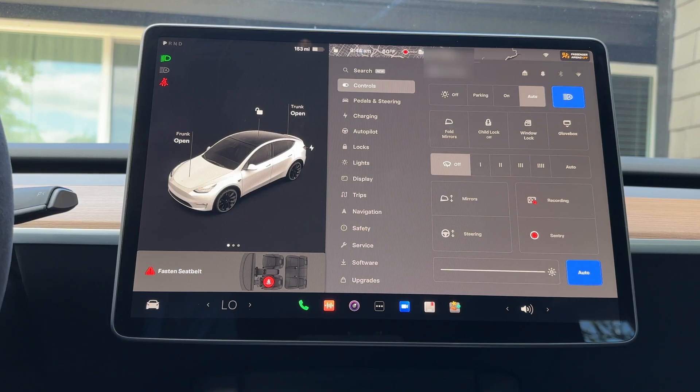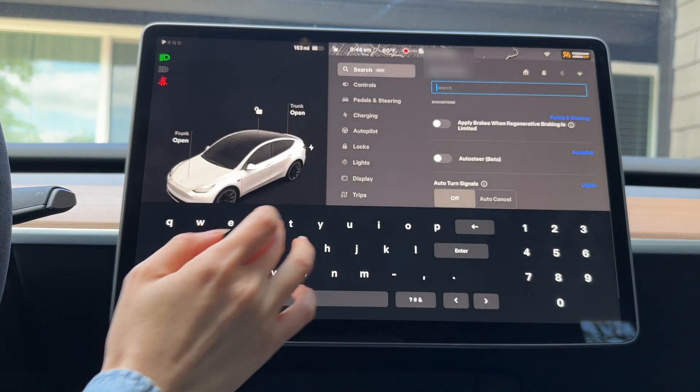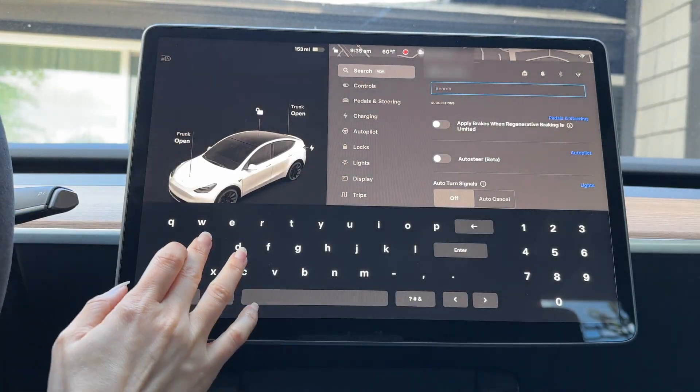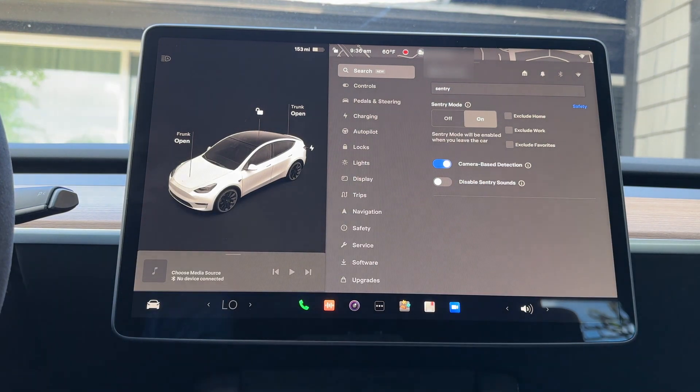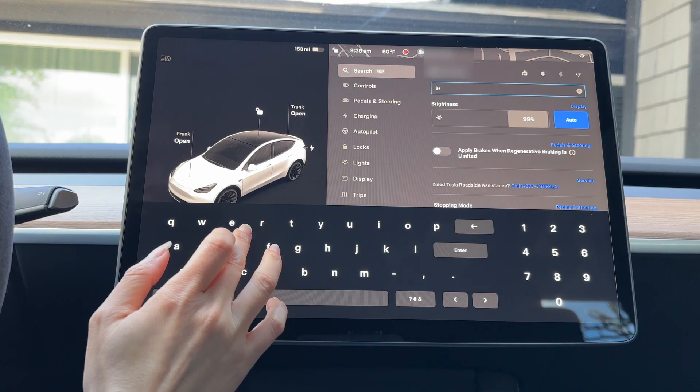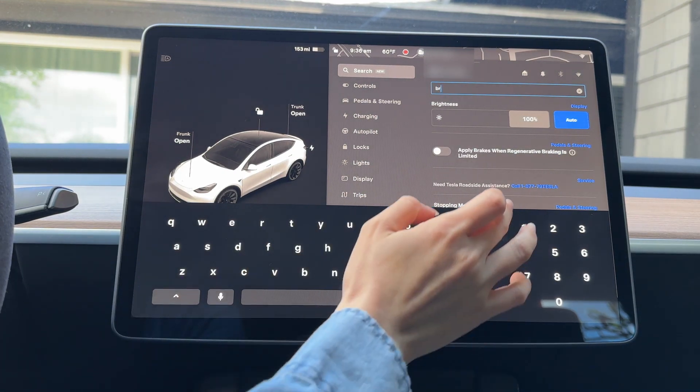This is a user interface improvement for quicker access to controls and settings. We can make changes directly from the result, or tap the link to jump to that panel in Controls by going to Controls, Search, and entering a search term.